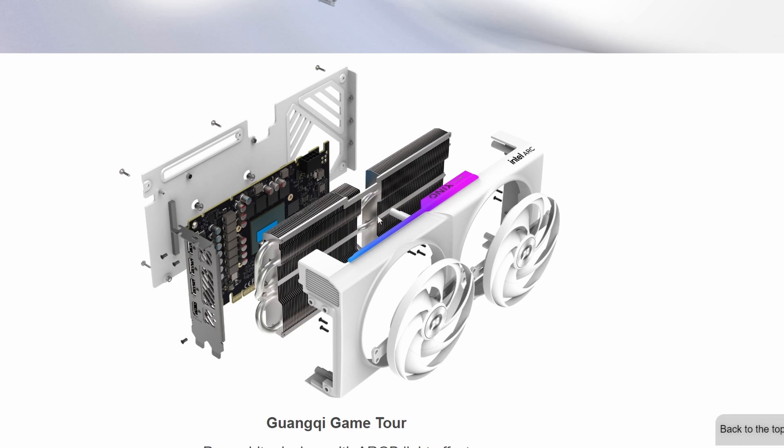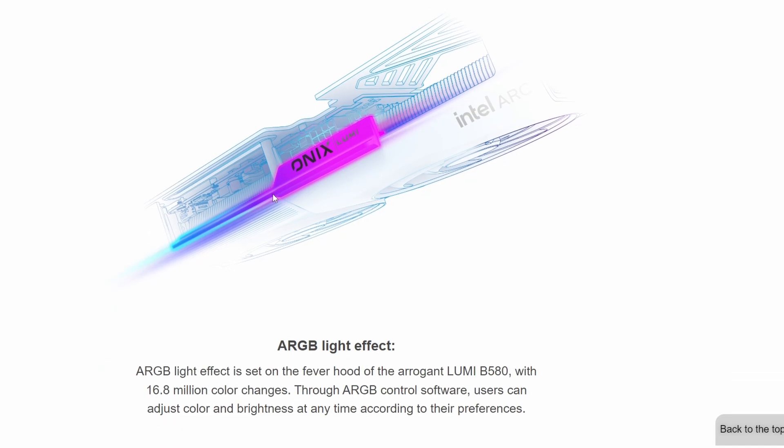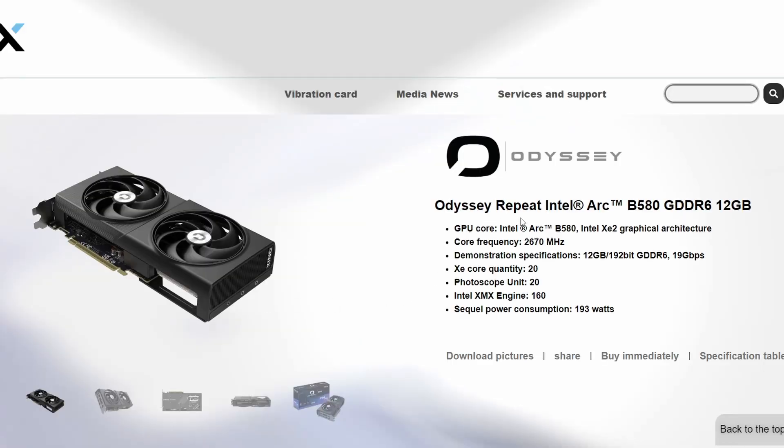The cooling solution doesn't use a vapor chamber, which isn't surprising for a 203-watt GPU. The card looks very clean, and it also features an ARGB lighting effect that you can install and customize to change colors — a nice aesthetic touch.